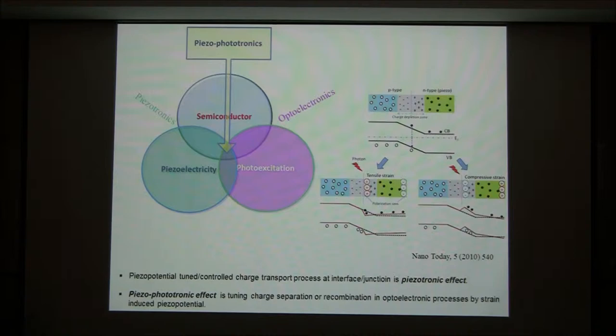Some materials do exist with these three properties. For example, gallium nitride, zinc oxide. The coupling between piezoelectricity and photo-excitation is called the piezo-photonic effect, and this effect was realized just recently. It uses piezoelectric-generated fields to excite the photo-emissions.